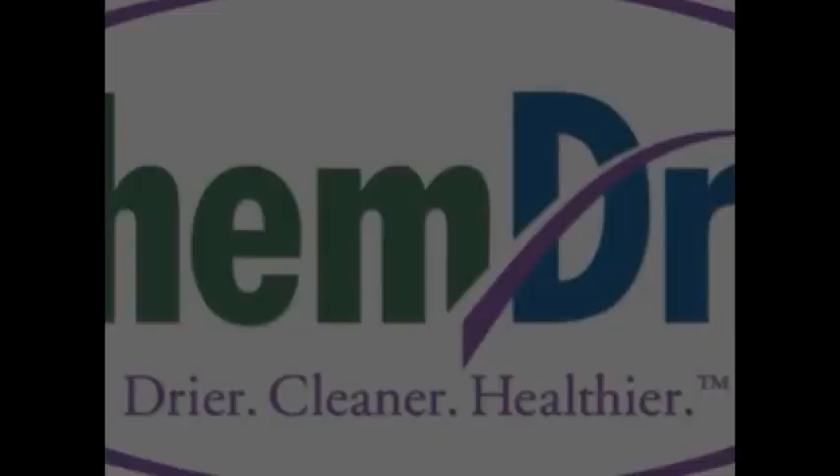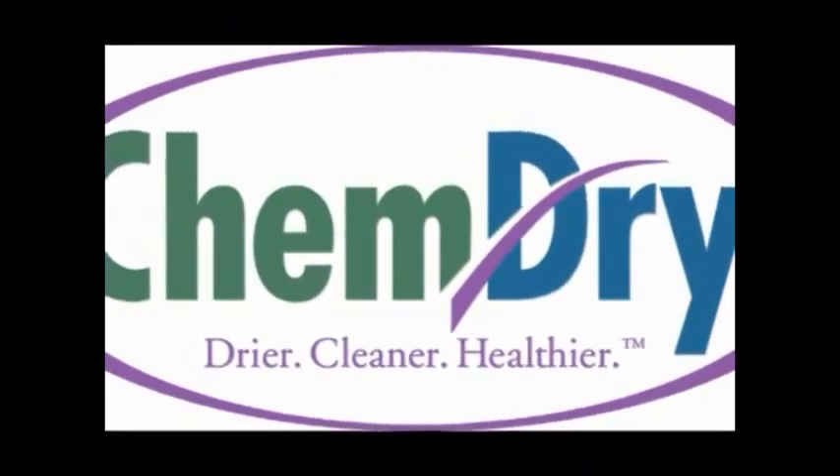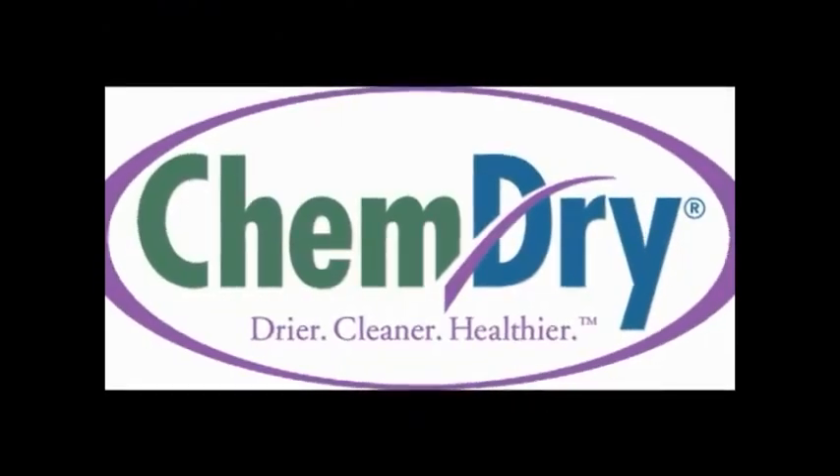Remember when your only alternative was to cover up the smell of pet urine in your carpet, only to have the smell return a few hours or days later even stronger than before? Well, those days are gone thanks to ChemDry and ChemDry's pet urine removal treatment, called PERT for short.